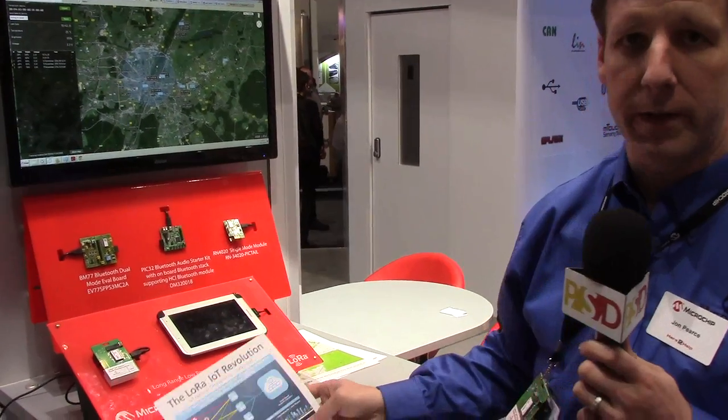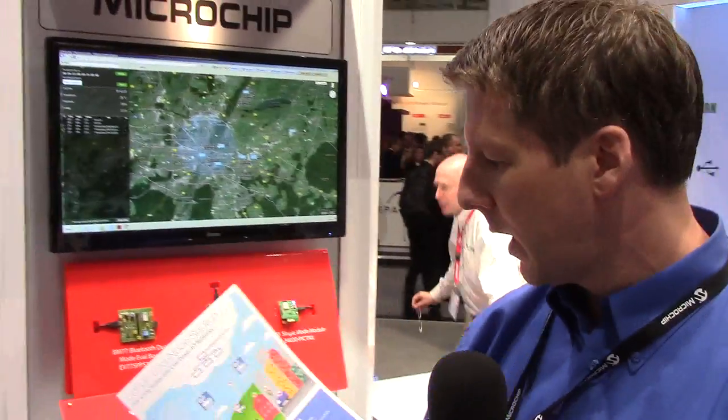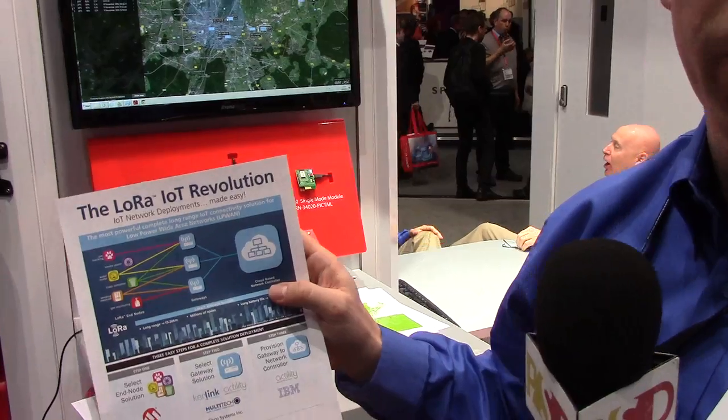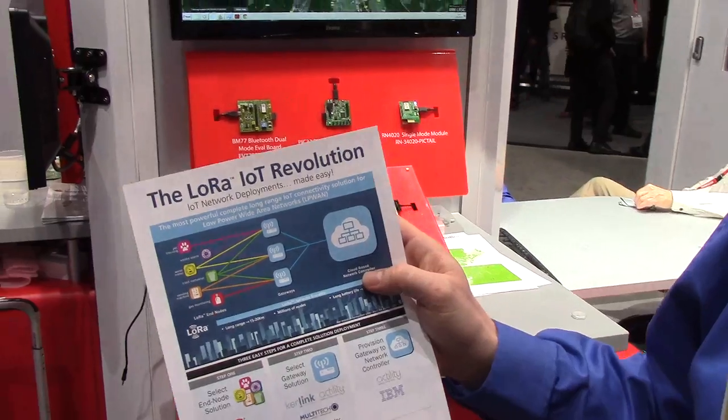The LoRa name is an abbreviation of Long Range. This is the key aspect of the technology. Within a wireless network, generally the scope of the network from the end devices to the gateways — we're considering the size of a house, so tens of meters. With a LoRa network, this can be 10, 15, or 20 kilometers. So it changes the game — it takes it from the scope of a house to a cellular network on a large scale.